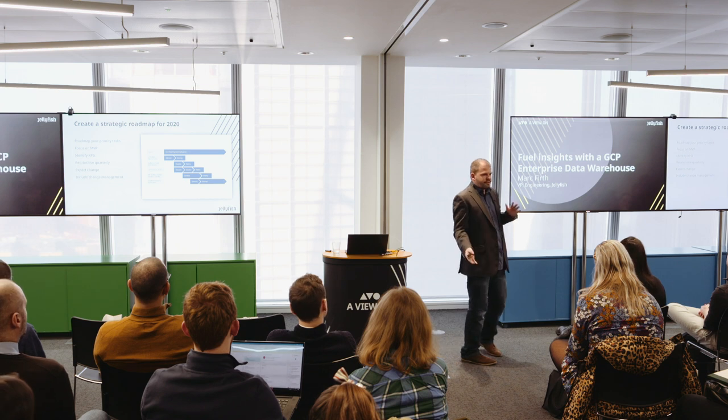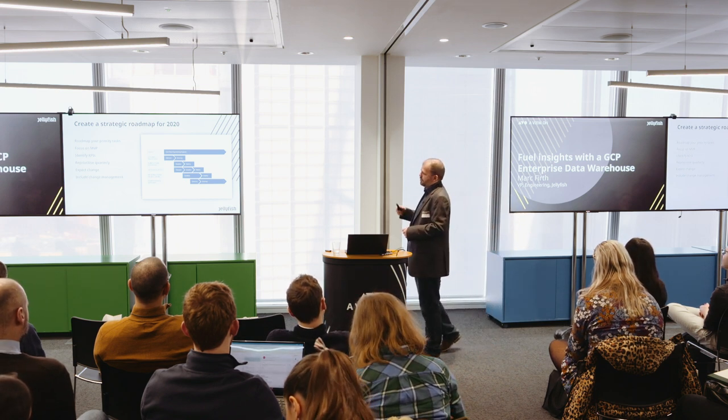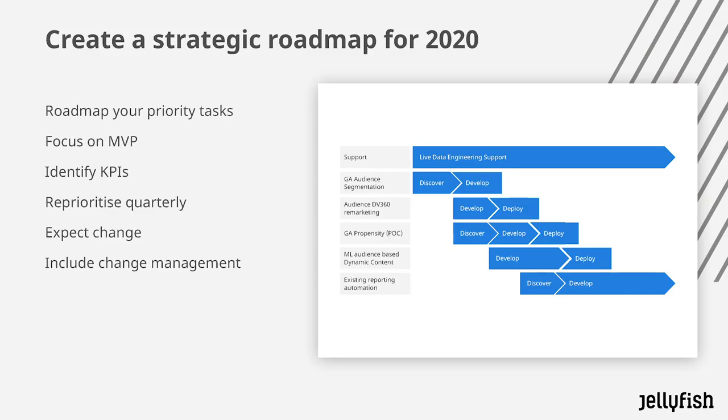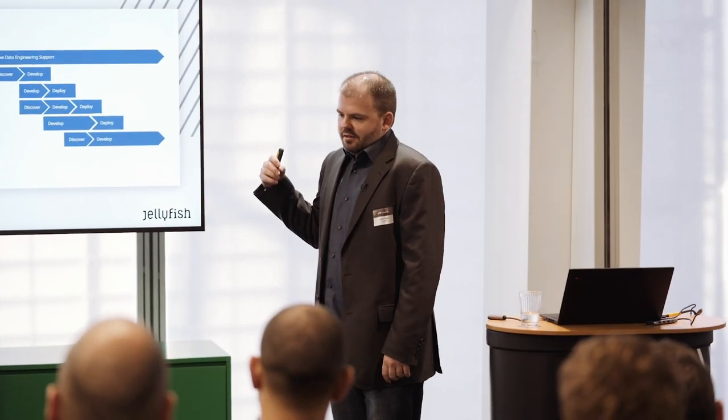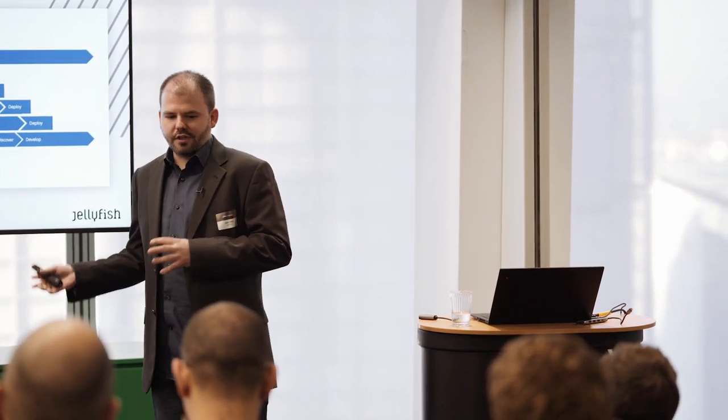I would say reprioritise quarterly, because business challenges change over time. You want to have an agile team that's able to respond to that change and adapt what you're working on to fit what the business is facing — so expect that change. And finally, include change management processes, because portions of your business are going to change the way your staff work with data.